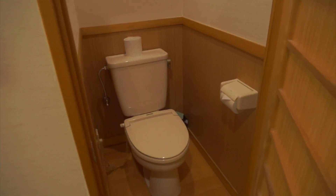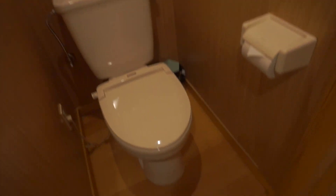Over on this side, we have the washroom. It's just so pretty. I've never stayed in a hotel that's so nice like this. Love it.